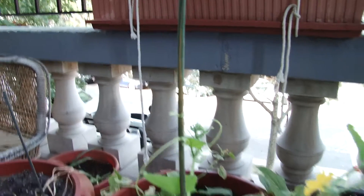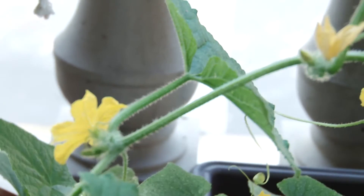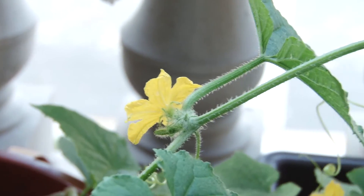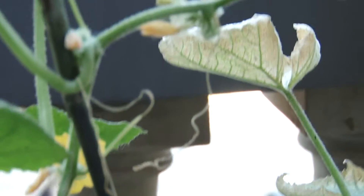It goes on to a fourth one and it's got a ton of these little flowers. Only problem is — am I right, Tiffany? — none of them are female. They all look male to me.